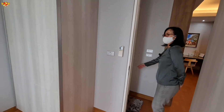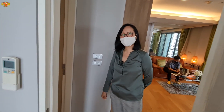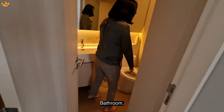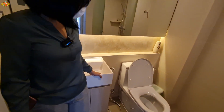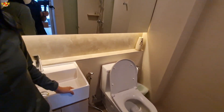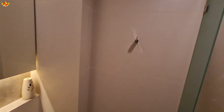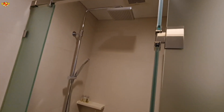Let's check out the bathroom and then we're going to check out the pool — we'd better hurry before the rain comes. I like the ambient lights, very pretty. And this is the shower — a rain shower.